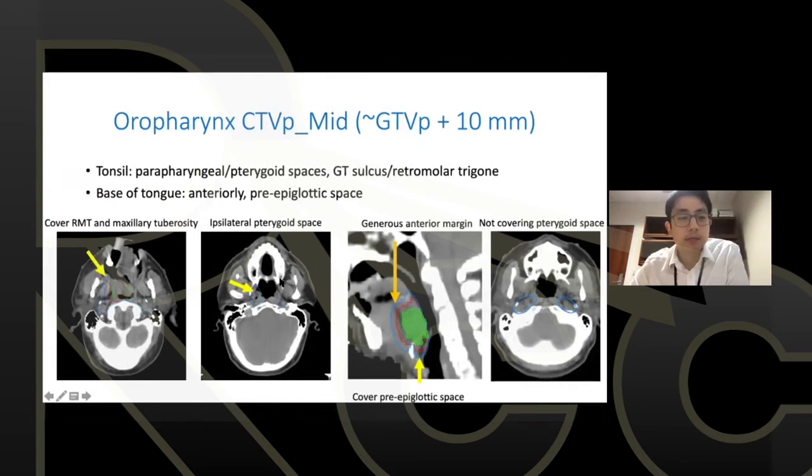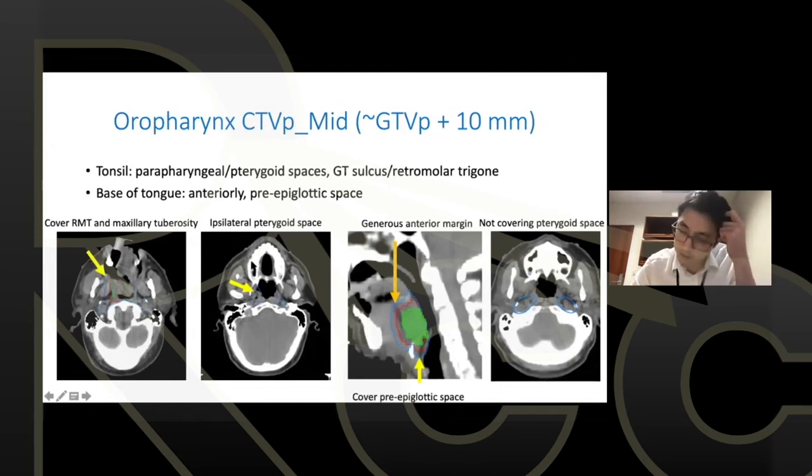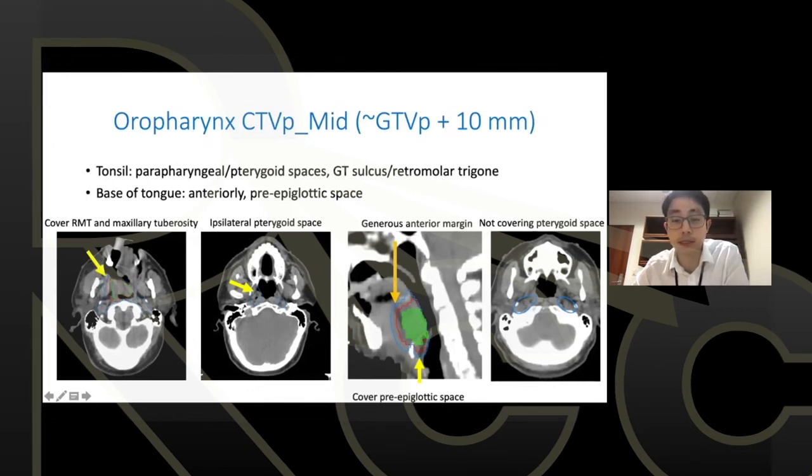When drawing tonsil expansions, be mindful of heading toward the retromolar trigone; the more superior the upper pole of the tonsil, the more you're talking about the maxillary tuberosity. For tonsil cancers, it's important to include the ipsilateral pterygoid plates. For base of tongue cancers, because there's no hard anatomic barrier, tumors tend to creep downward into the pre-epiglottic space posterior to the hyoid bone and anteriorly into the floor of mouth. It's not always necessary to cover the pterygoid plates for base of tongue as you would for tonsil cancer.